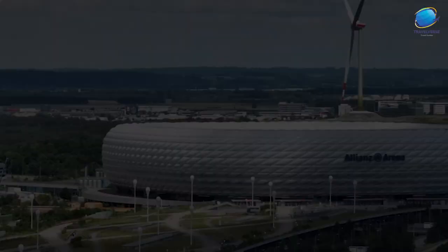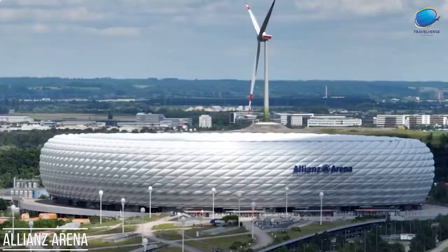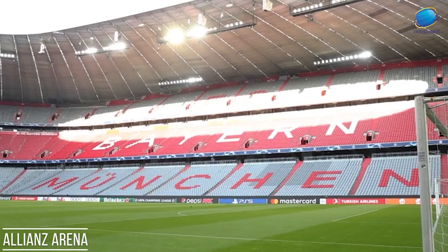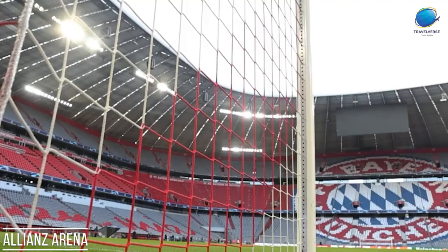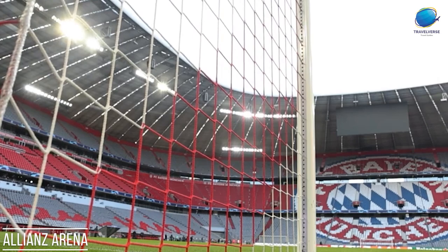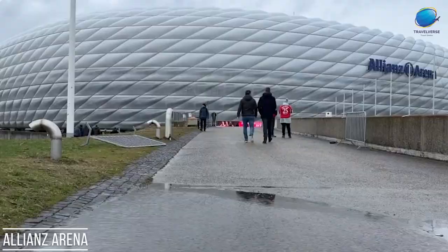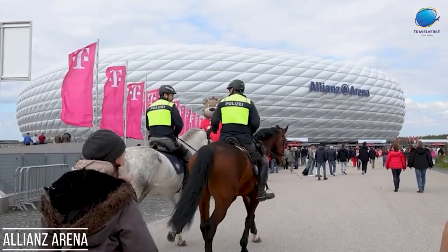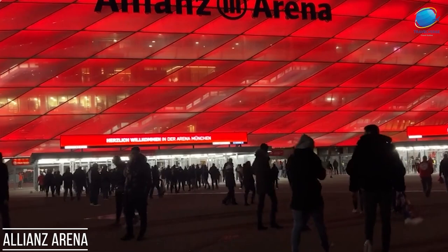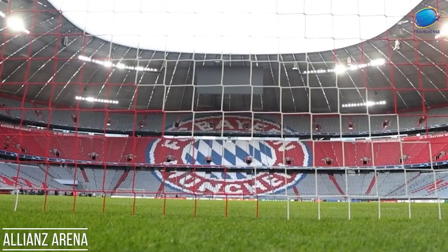Allianz Arena. Allianz Arena is a state-of-the-art football stadium located in Munich, Germany. It is the home stadium of two of the country's most successful football clubs, FC Bayern Munich and TSV 1860 Munich. The arena's distinctive architecture, designed by Herzog and de Meuron, is a landmark on the city's skyline. Completed in 2005, the Allianz Arena has a seating capacity of over 75,000 spectators, and features a unique exterior facade made of inflated ETFE panels that can change colors, allowing the stadium to be illuminated in the colors of the home team during matches. The stadium's modern facilities provide an exceptional experience for fans, and its history includes hosting matches during the 2006 FIFA World Cup. As one of Europe's premier football venues, the Allianz Arena continues to be a symbol of sporting excellence and a must-visit destination for football enthusiasts from around the world.